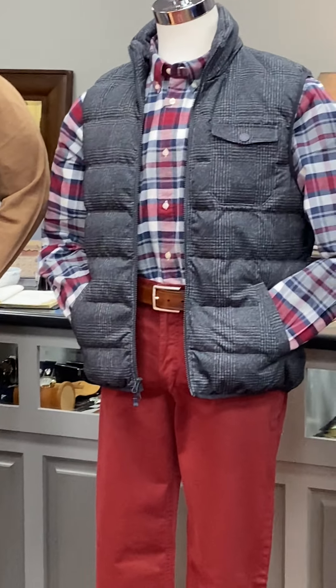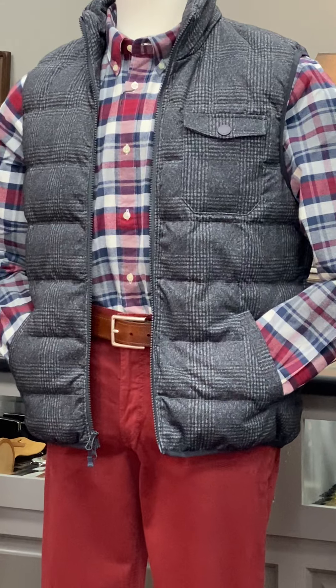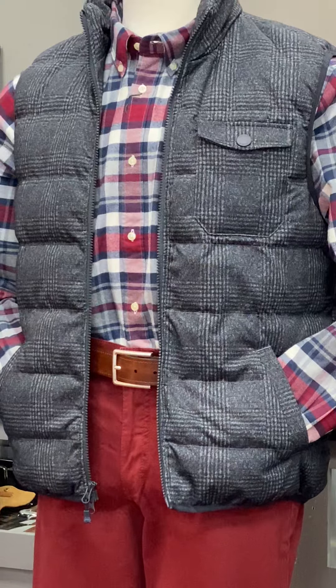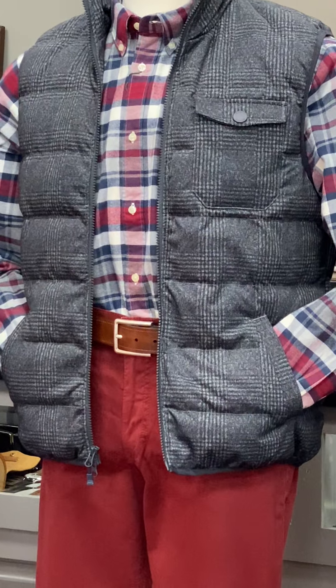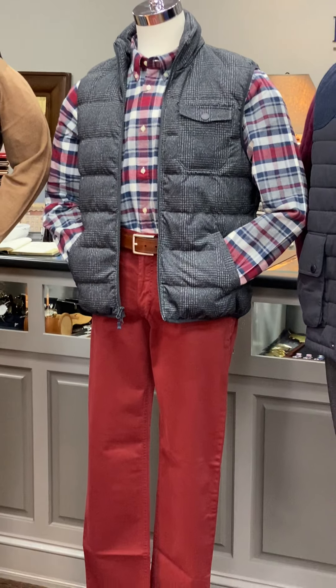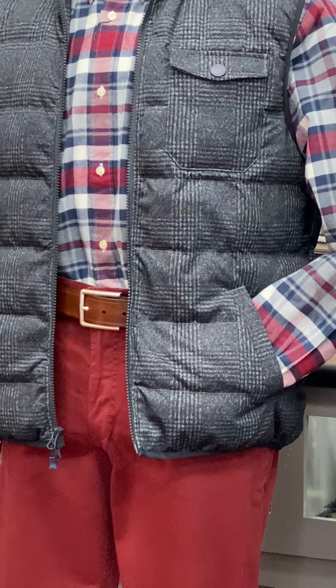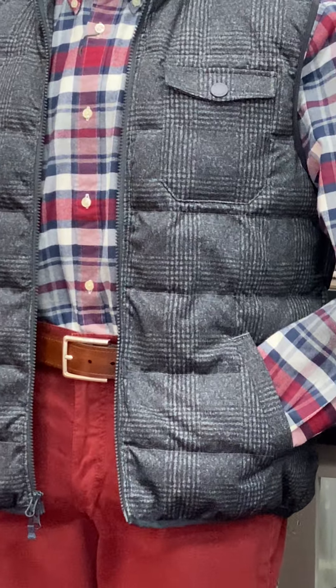In the middle, we have a red, blue, and cream colored plaid from Barber. It's a lightweight flannel shirt with a red Marathon 2.0 pant from Brax, and then the vest is actually a charcoal Glen plaid from Johnny O.